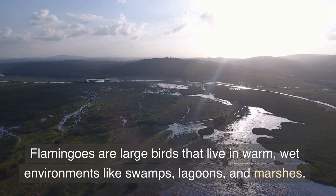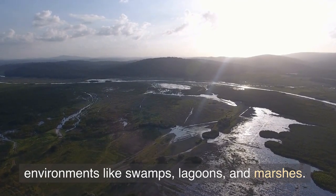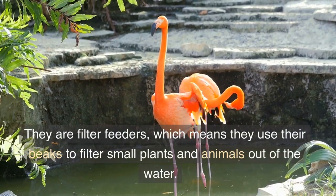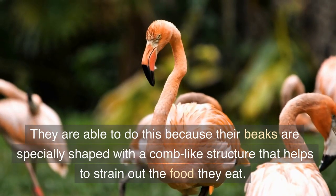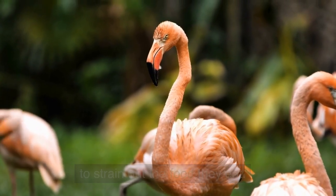Flamingos are large birds that live in warm, wet environments like swamps, lagoons, and marshes. They are filter feeders, which means they use their beaks to filter small plants and animals out of the water. They are able to do this because their beaks are specially shaped with a comb-like structure that helps to strain out the food they eat.